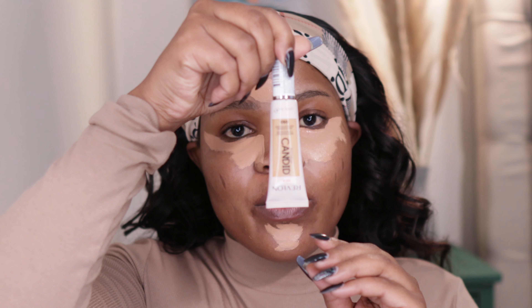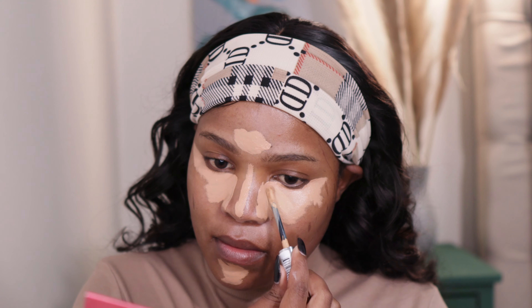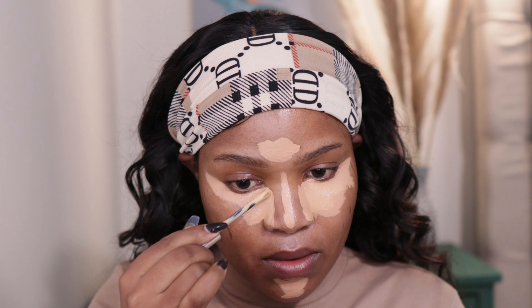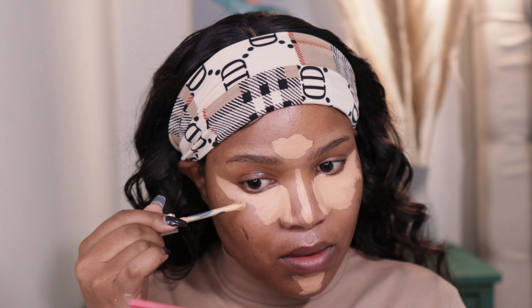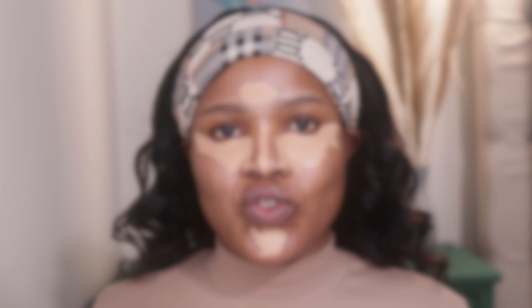I'm going to layer that concealer with my Revlon Candid Concealer in the shade Medium Deep. What I'm going to do now is let this concealer sit on my face for a couple of seconds and then blend it out once it's a bit dry.